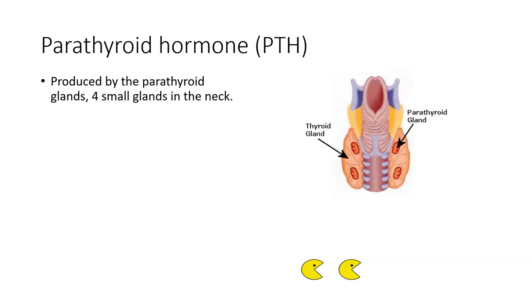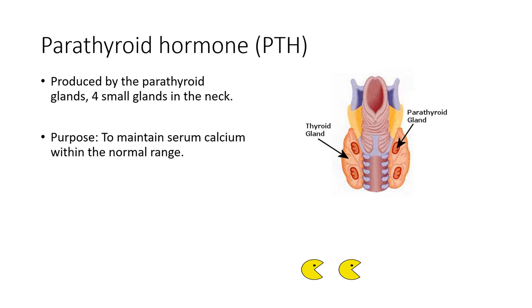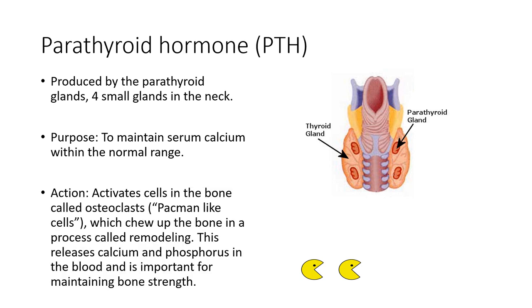Parathyroid hormone or PTH is produced by the four parathyroid glands in the neck. The purpose of PTH is to maintain serum calcium levels within the normal range. PTH gets secreted and circulates to the bone where it binds to receptors on cells called osteoclasts — Pac-Man-like cells which chew up bone in a process called remodeling. This releases calcium and phosphorus into the blood, maintaining calcium levels and bone strength. The major regulator of PTH secretion is low calcium; if calcium runs a little low, that stimulates PTH release, which activates osteoclasts to dissolve calcium from bone.